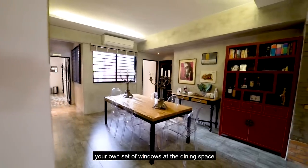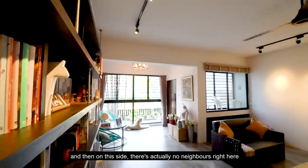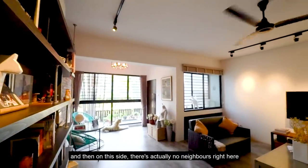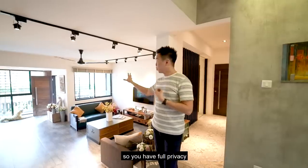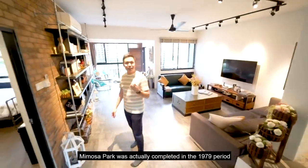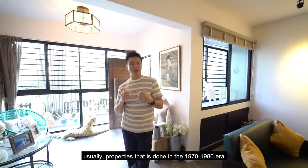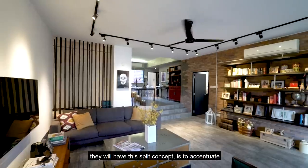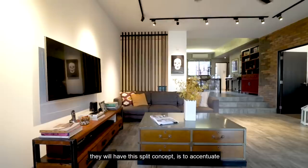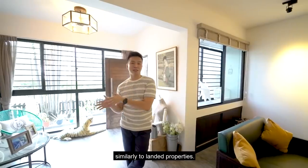Your own set of windows at the dining space overlooks towards the internal side of the development. On this side, there are actually no neighbors, so you have full privacy. Mimosa Park was completed around 1979. Properties done in the 1970–1980 era typically have this split-level concept to accentuate the different spaces, similarly to landed properties.